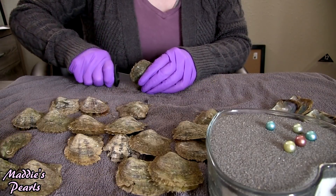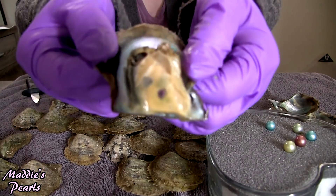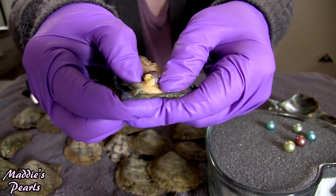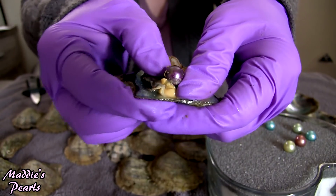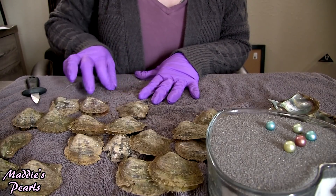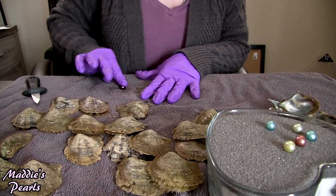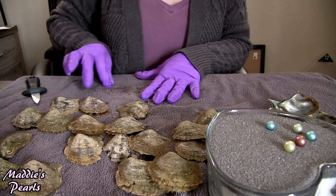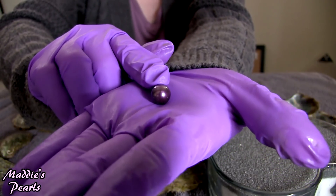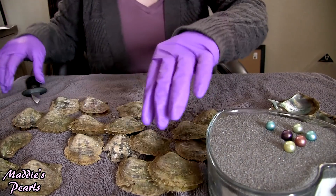This is one of my new colors — look at that gorgeous dark purple. It's so pretty. This is my royal purple Edison. And these are all grade AAA. These are not the lumpy, bumpy, crinkly Edisons. These are the beautiful, smooth skin, high luster, gorgeous Edisons that are perfect for jewelry mounts. I love making jewelry with these Edisons.